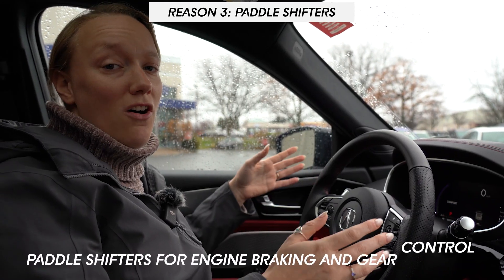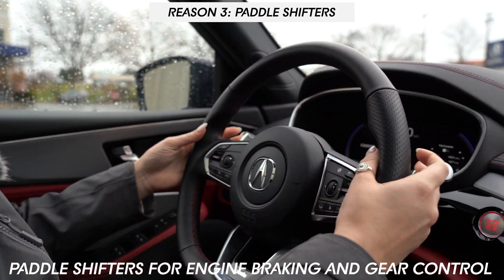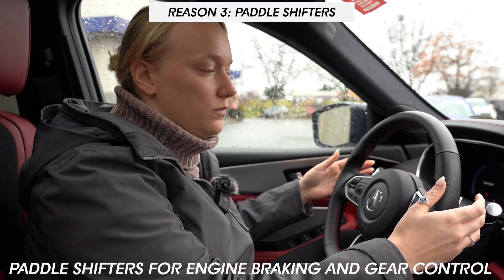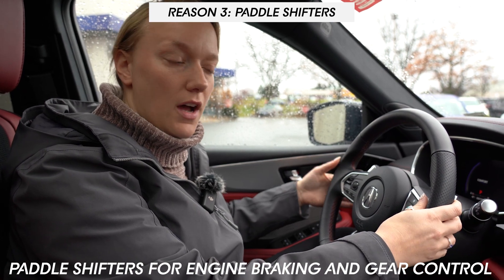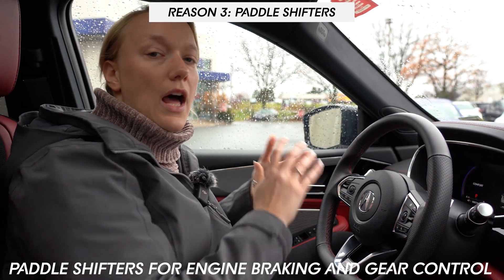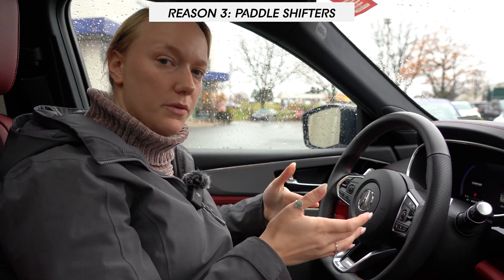Moving on to number three: all Acura MDXs are going to come equipped with paddle shifters. What these paddle shifters are going to do is give you the option to manually shift your vehicle. In the snow, having the option to manually downshift and control your transmission yourself gives you a little bit more control over your vehicle. You're also not relying on your brakes to keep you at a slower pace by having the option to put your car into low gear.